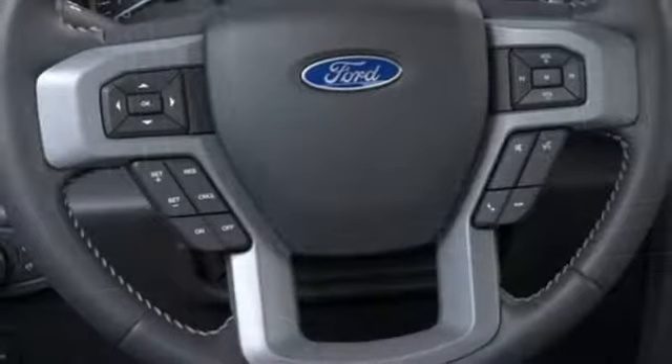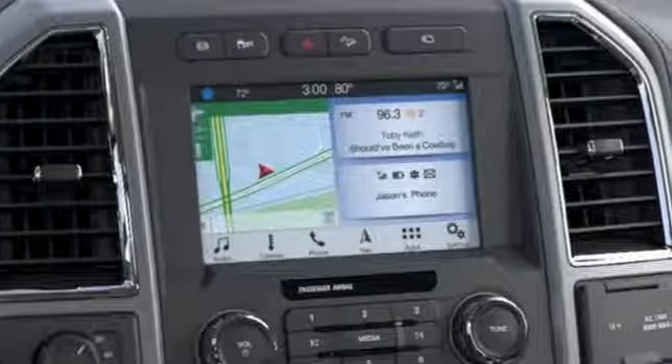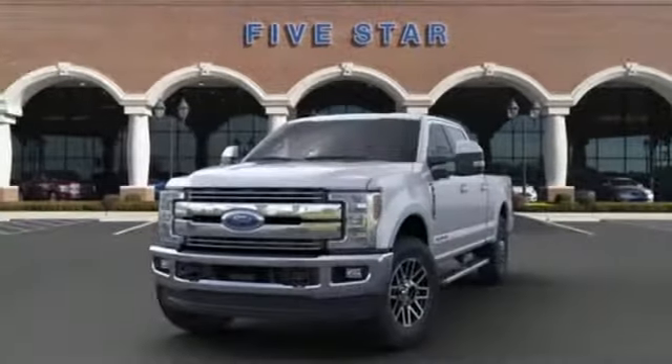Car and Driver remarks: the full-size truck world remains wedded to the idea that bigger is better and that too much power will never be enough. Built on tradition, built to last — Ford.